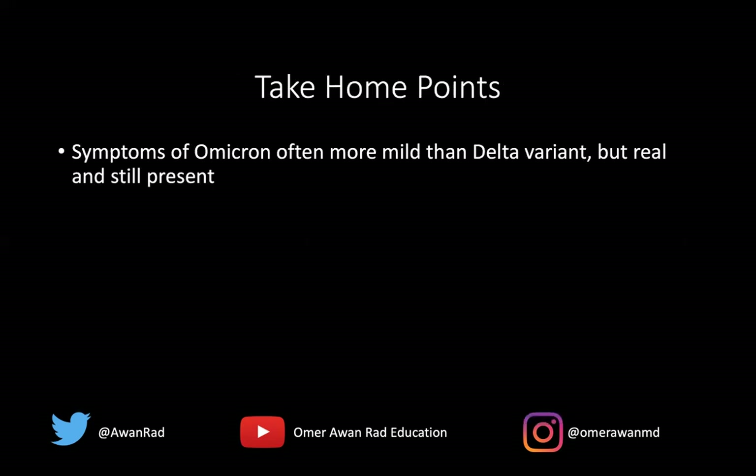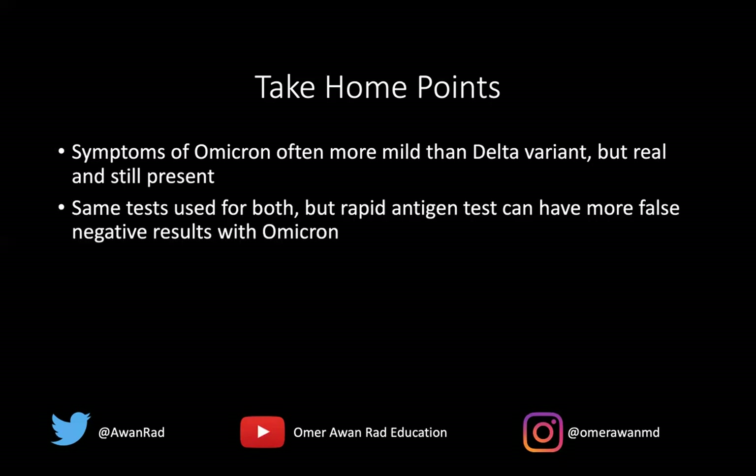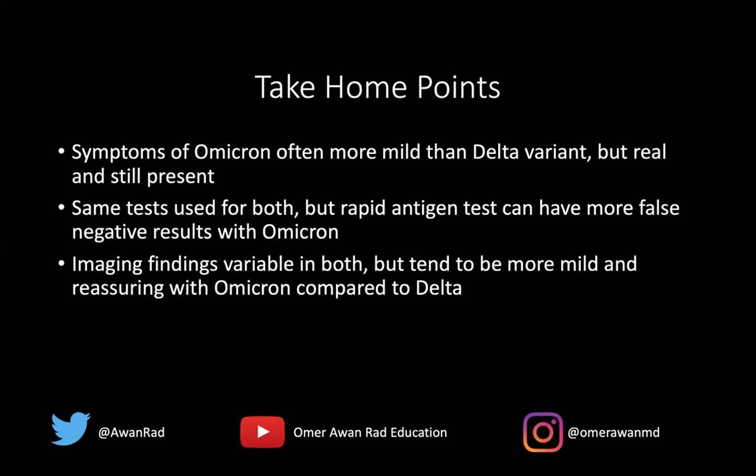The take home points are: the symptoms of Omicron are often more mild than the Delta variant, but they are real — people infected with COVID are still sick with symptoms like a common cold, though overall more mild than what we saw in summer and fall 2021. The same tests are used — rapid antigen and PCR — but rapid antigen tests can have more false negatives with Omicron, so serial tests or PCR may be needed. The imaging findings are variable, but tend to be more mild and reassuring with Omicron compared to the Delta strain.